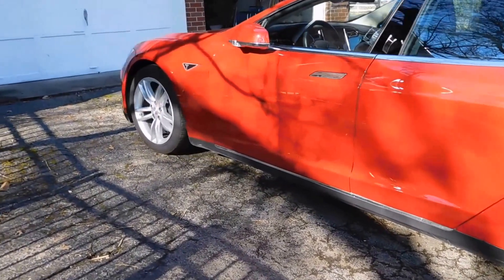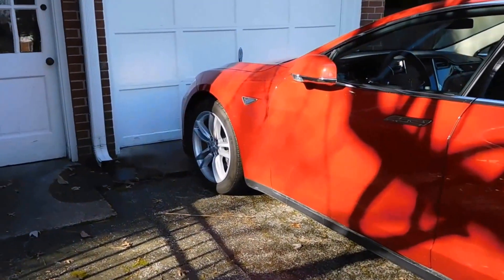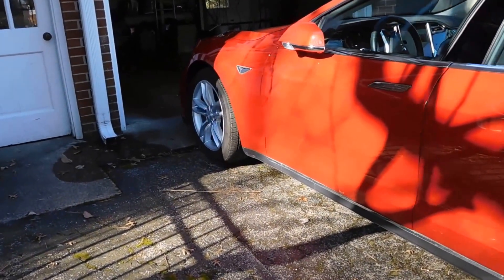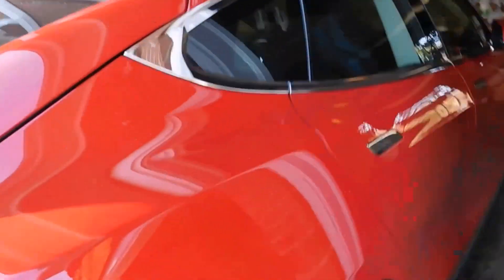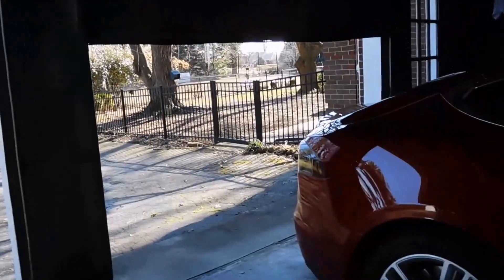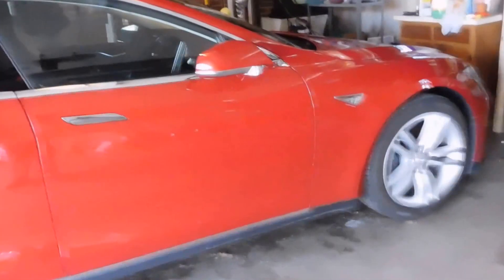Now it's going up to the garage door. It's on a little incline. Now I'm not doing anything. It's opening the door by itself. As you can see, nobody is in the car and it's continuing into the garage. It goes all the way in, stops, and it automatically closes the garage door. How about that?